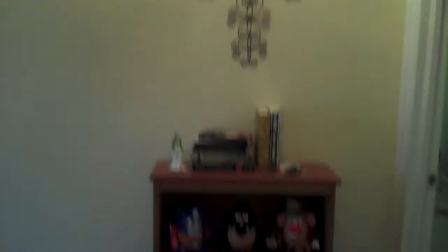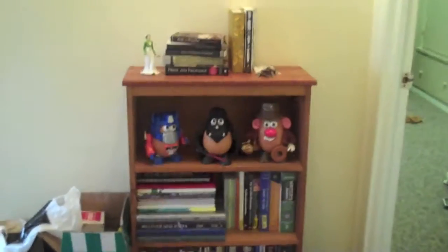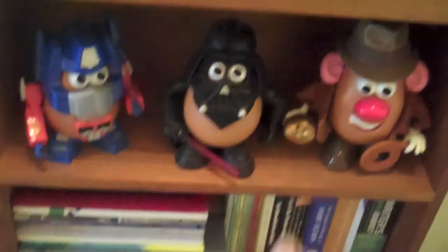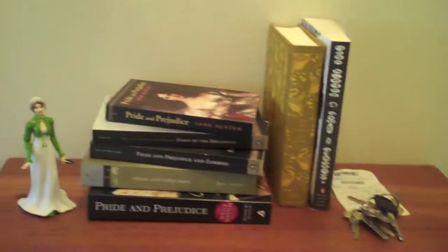Okay, first things first — you come through the front door and this is what you see. A little bookshelf with my potato head men and my collection of Pride and Prejudice books. Now if you go this way, it goes to the kitchen and living room. If you go this way, it's the bedroom and the bathroom.